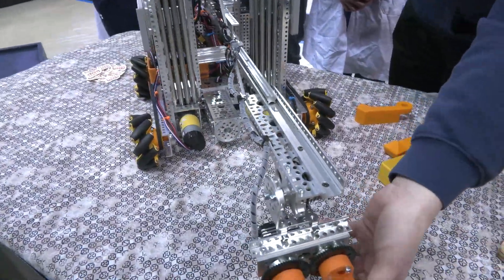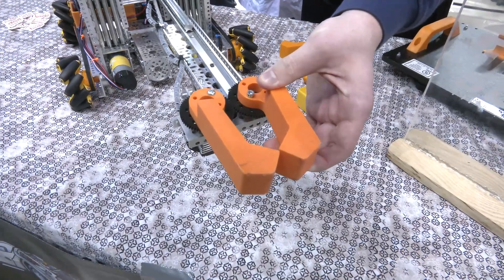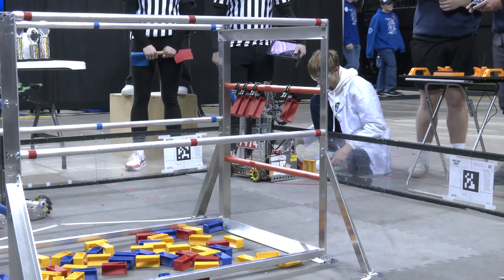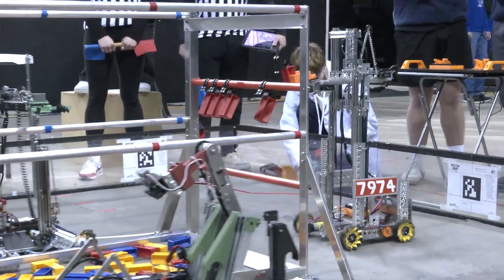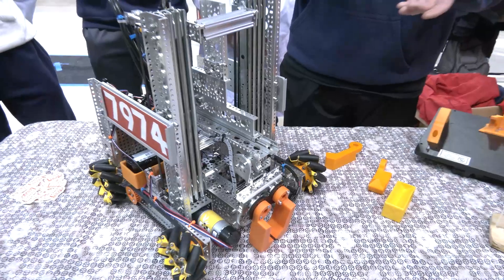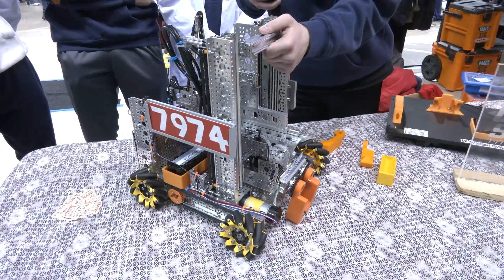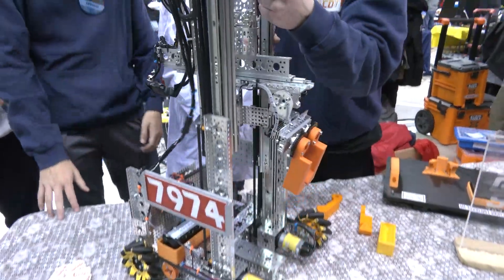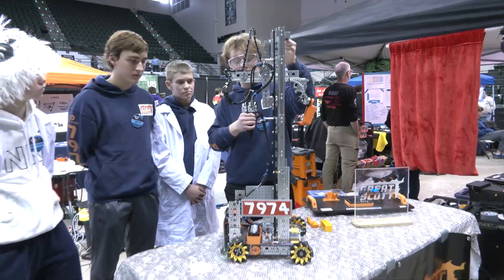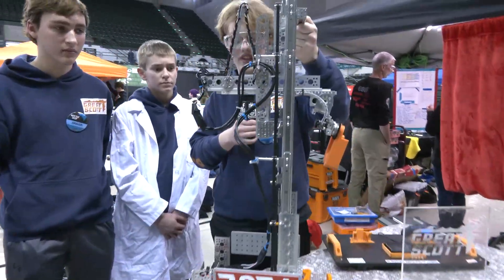Another thing we noticed is that we can't keep the claw down all the time, so we added a pitch-up. This has the double function of also being able to grab specimens off the wall and then score them very neatly on the rung. We also have our linear slides here, which are standard GoBilda Viper slides driven by two 435 RPM yellow jacket motors. They are stacked right against each other to improve the rigidity of the design, and they're able to fully reach the high basket, low basket, high rung — anything we need to score on.